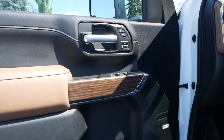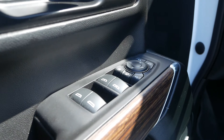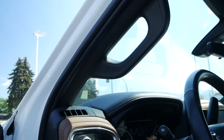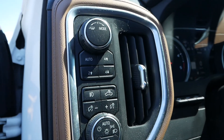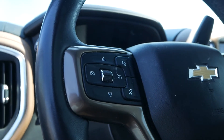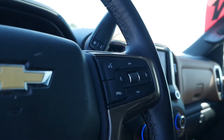Moving to the interior, you have memory seats, power mirrors and windows with express down on the front two windows, a handle to help you get in, your 4x4 controls and lighting controls. On the steering wheel is your cruise control, front collision warning, heated steering wheel, as well as your hands-free audio.